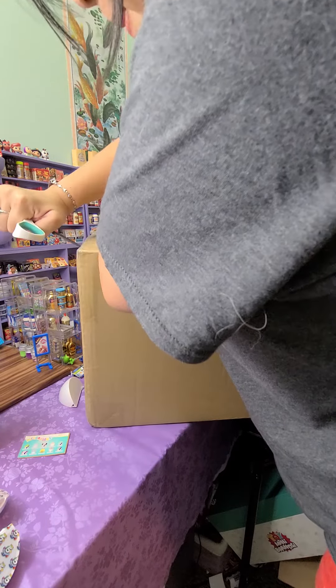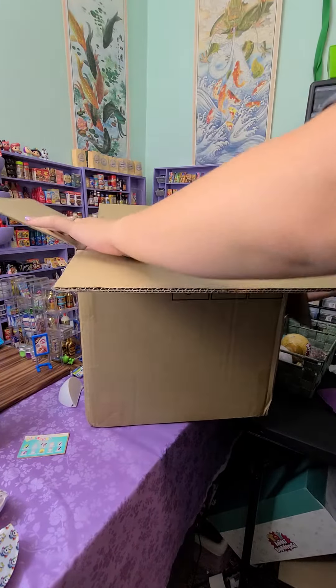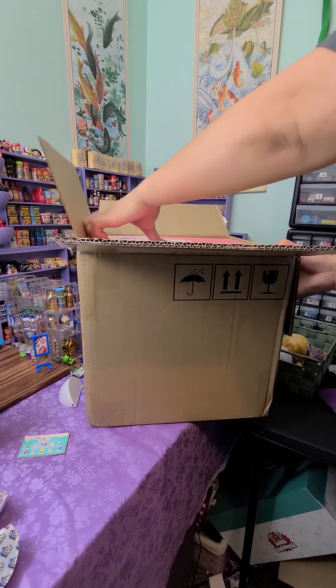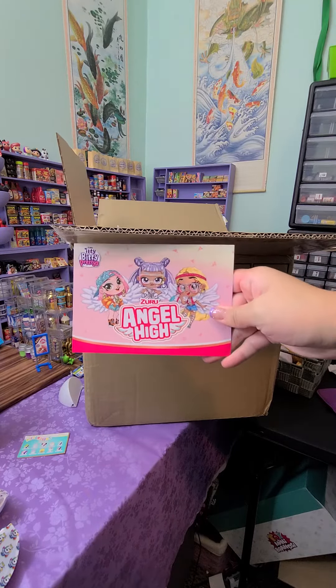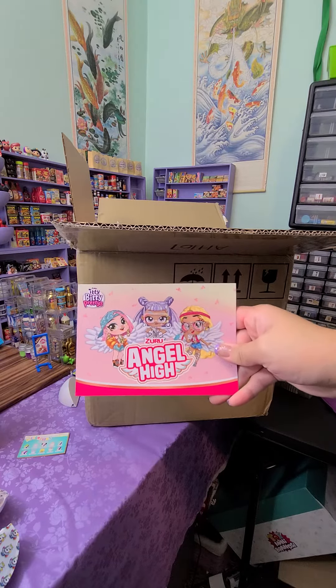But they didn't send me an email about it, so I don't know — sometimes I do, sometimes I don't. Let's open it and see what's inside. Oh my gosh, this thing is like taped to the max. It says Angel.